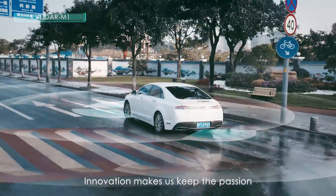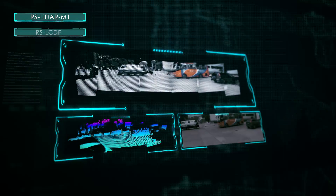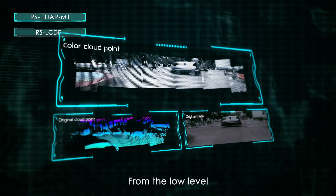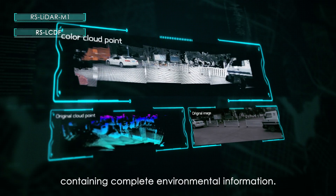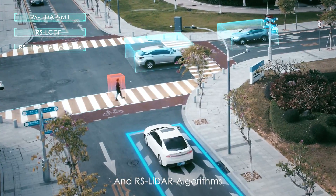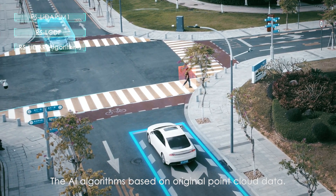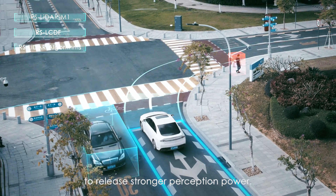Innovation makes us keep the passion in making better intelligent perception LiDAR systems. When the MEMS LiDAR combines with camera output, from the low level, colored point cloud containing complete environmental information, and RS LiDAR algorithms — the AI algorithms based on original point cloud data — furthermore stimulate the LiDAR to release stronger perception power.